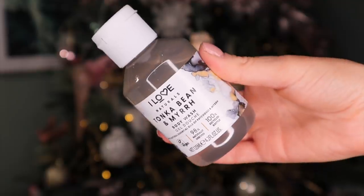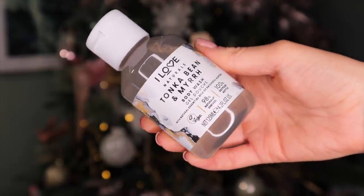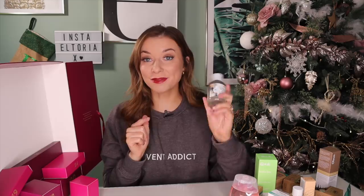Day number 18. It's heavy! So here we have some by I Love Naturals and this is Tonka Bean and Mirror Body Wash. We've already had a body wash — two is not quite overkill, but we're getting there. That is actually quite earthy; I smell patchouli in that. It's made in Britain and it's vegan too.